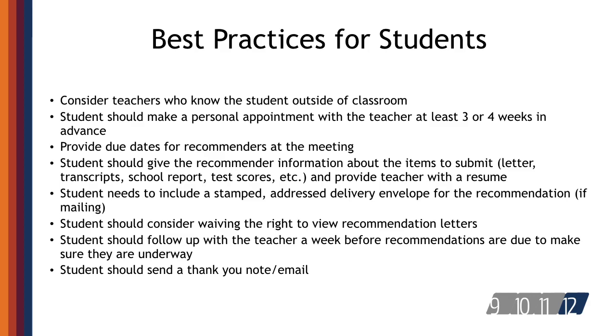Before the recommendations are due, students should check in with the teachers to be sure the process is underway. After the recommendation due date, it's important for students to send thank you notes to the teachers or counselors for the recommendations they have prepared.